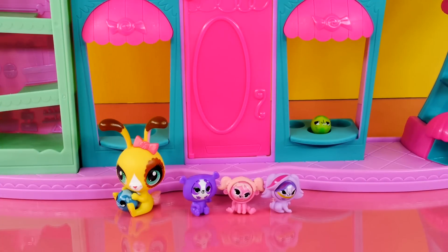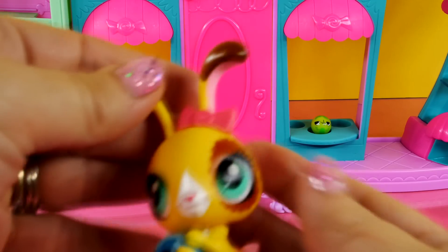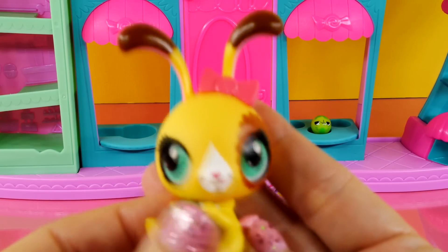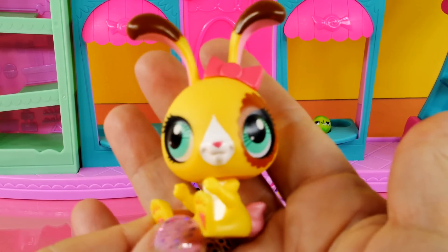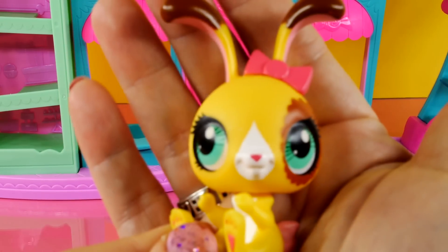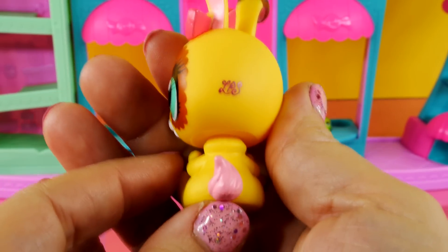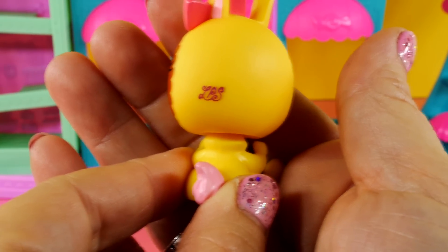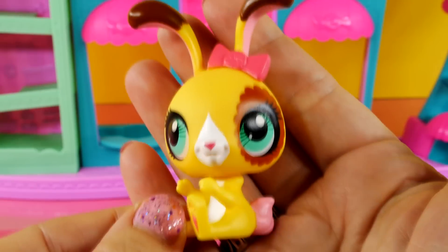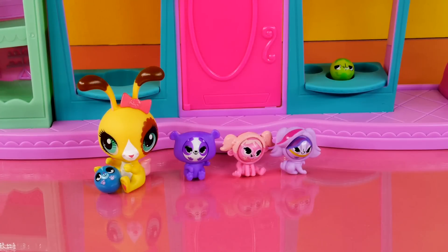First, I'm going to show you the pets that come with this set. Right here we have Buttercream Sundae. This bunny is exclusive to this playset, and she's really cute. Look at those pretty green eyes and her little pink tail, and she does have her LPS on the back of her head. She's really cute. Now Buttercream is the only big pet with this playset.